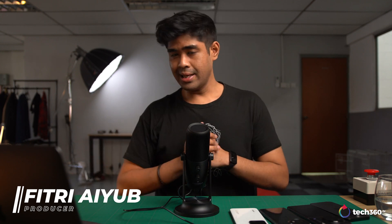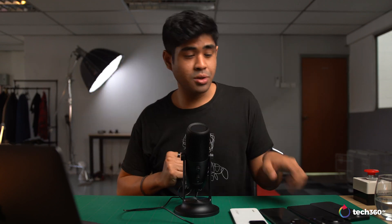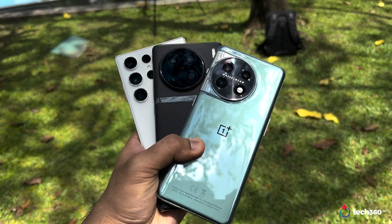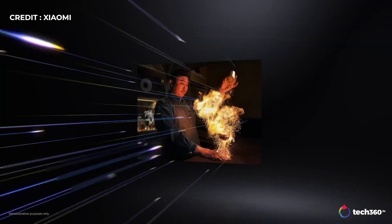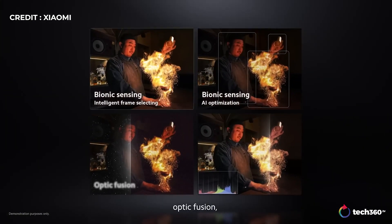Hey guys, welcome back to tech360.tv. Today we're doing things a little differently because today's episode will be more about covering what megapixels actually mean when it comes to smartphone cameras. From my experience, it doesn't really matter much since these devices are heavily dependent on image computation anyway.